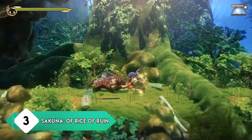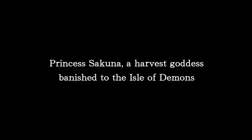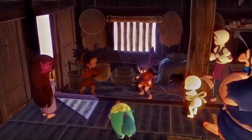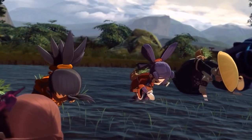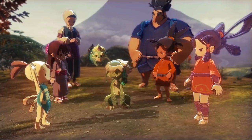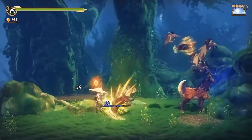Sakuna: Of Rice and Ruin is a mix of several different genres — an action RPG, 2D platformer, and farming simulator in one package. It sounds like an odd combination but it's mixed together perfectly. The action is excellent, especially the boss encounters. The farming is a nice change of pace and just as in-depth as the combat, though it has a bigger learning curve tied to character development. You play as a rather bratty goddess who goes through serious personal growth, and by the end you really grow attached to the characters.